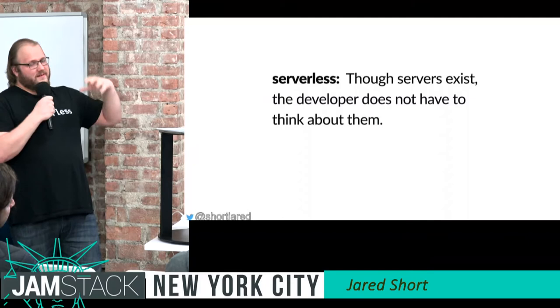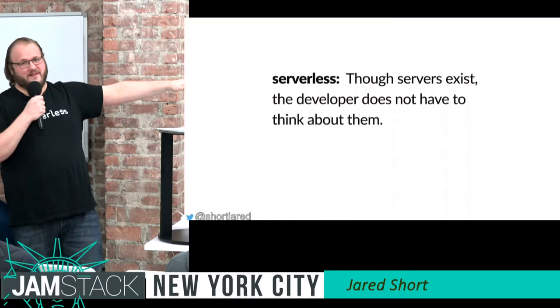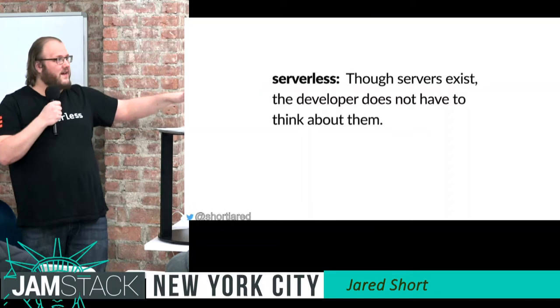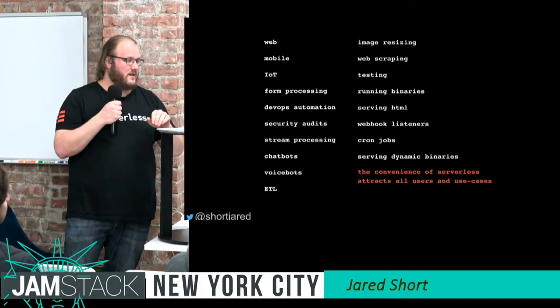For Jamstack people, basically what this means is: focus on your front end, focus on building the front end, focus on your business logic in the back end. Don't worry about the servers. You don't have to SSH into anything — frankly, you cannot SSH into anything. Just focus on that business logic and your front end.